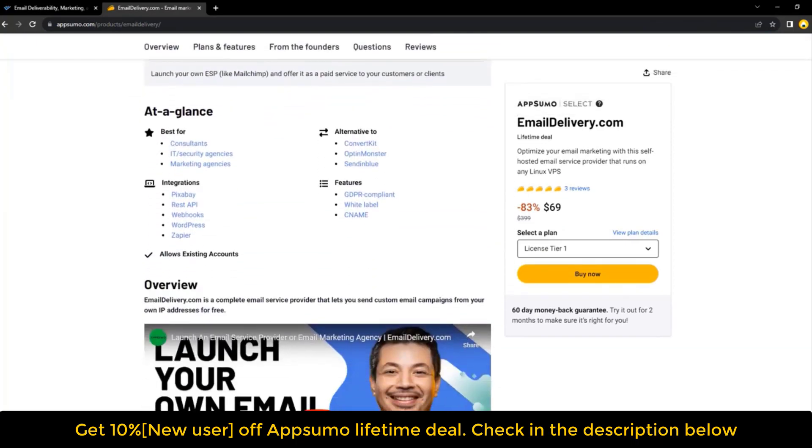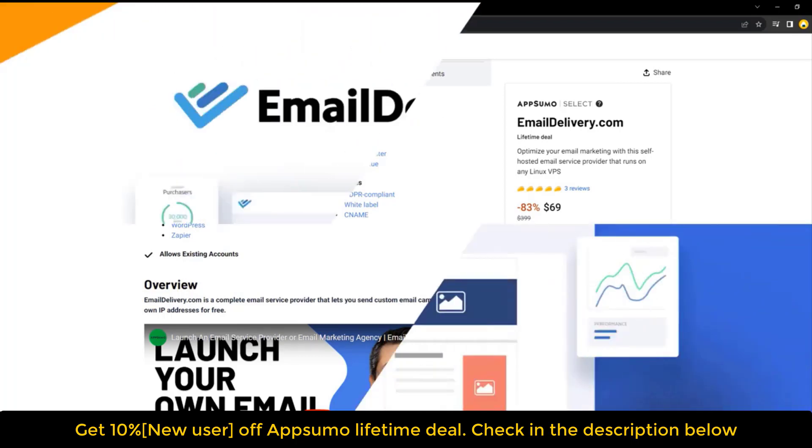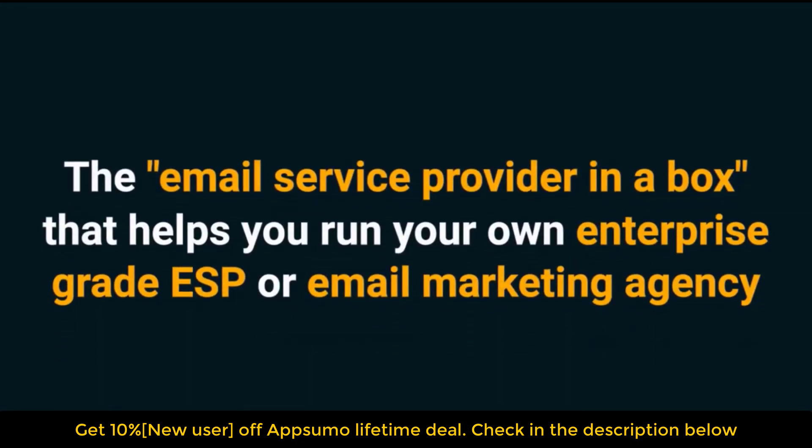We'll cover what the lifetime deal entails, what features are included, and whether or not we think it's worth taking advantage of. By the end of this video, you'll have everything you need to know about the Email Delivery lifetime deal so that you can make an informed decision about whether or not it's right for you.